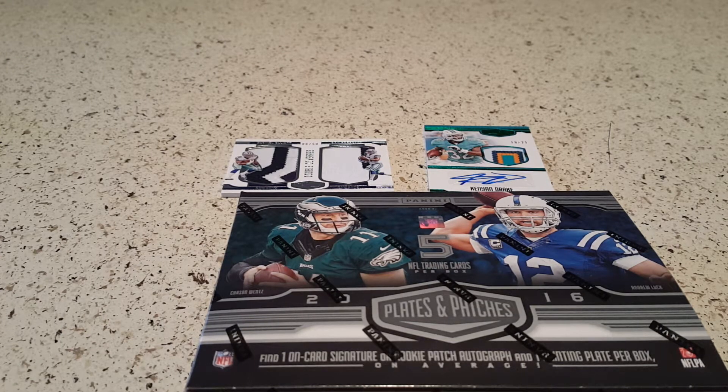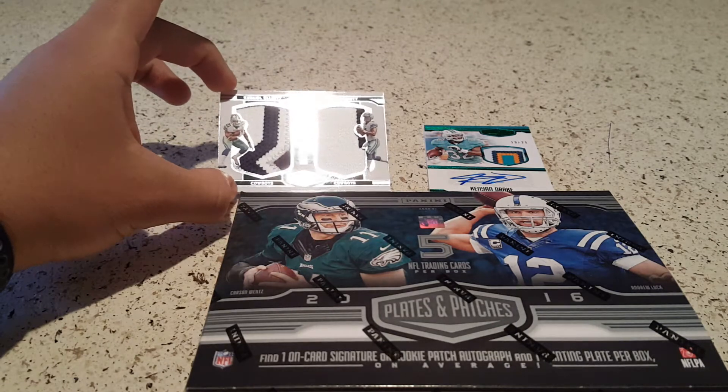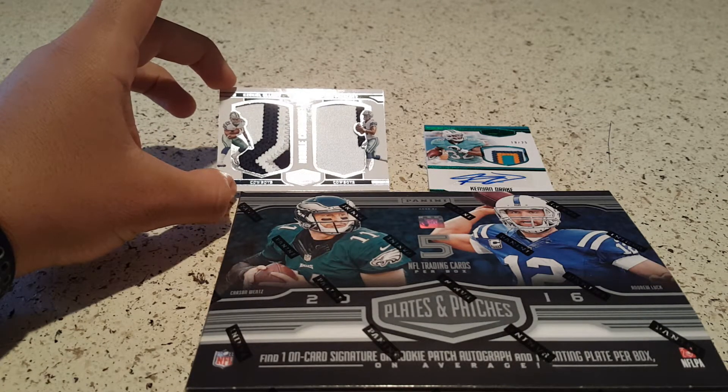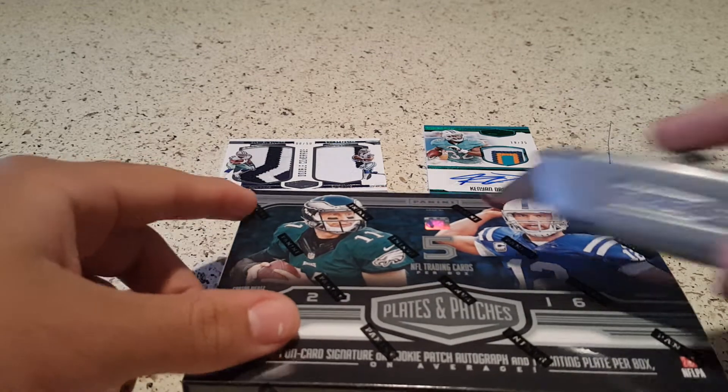What's up world, it's your boy back at it — box two of the 2016 Panini Plates and Patches box. If you saw our last one, you saw the monster hit we got: the double Zeke and the Dak double coverage card, 8 of 50. Pretty happy about it, so from this point on with this box, I don't even care if we don't get nothing big because I think we already scored.